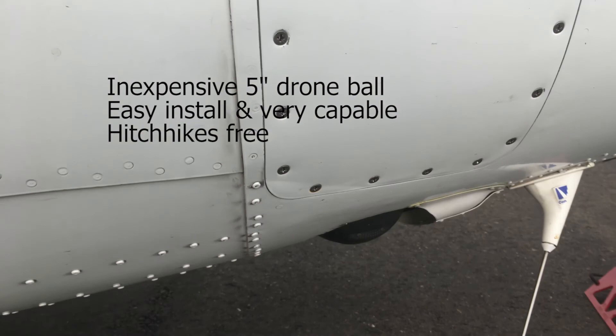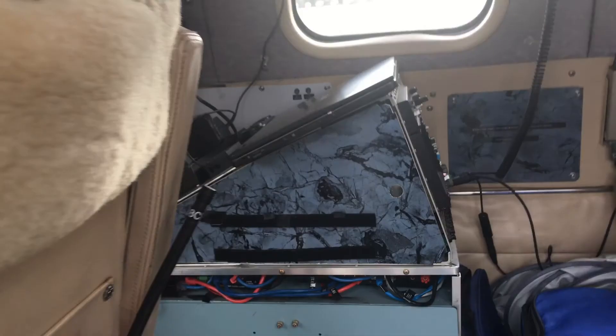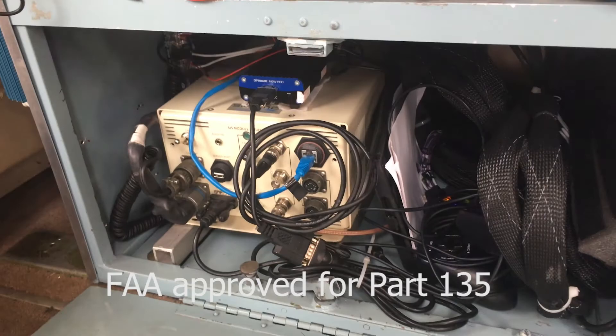We actually have two IRs. This is the second one that gives a continuous persistent view of the fire. Here's the guts that makes it work — we've got routers, switches, bonded cellular. We call this the AIS, the Airborne Information System, that takes the gimbal and converts it and transmits it to the ground.